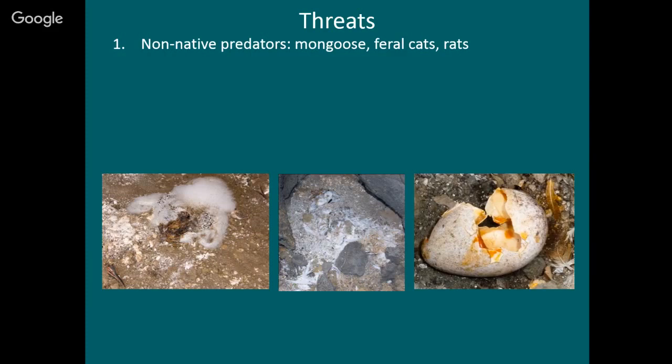Here is a tropic bird egg that's been chewed open by a rat — the rat has chewed a saddle from the middle and eaten the embryo inside. This is the remains of an almost fully grown chick killed by a mongoose. And here, just scattered feathers and down from a chick that was killed. This is typical of many seabirds in Hawaii and elsewhere in the world.